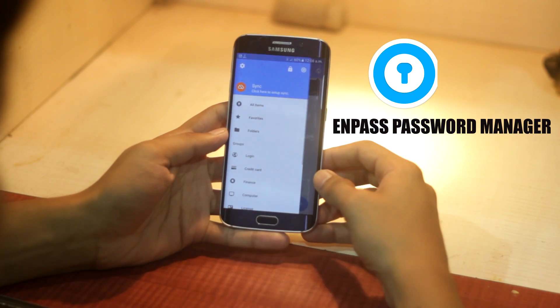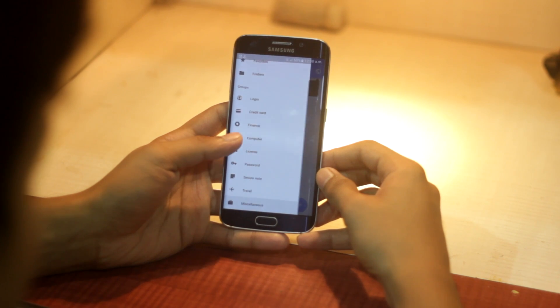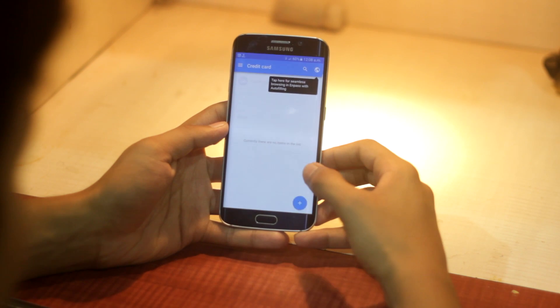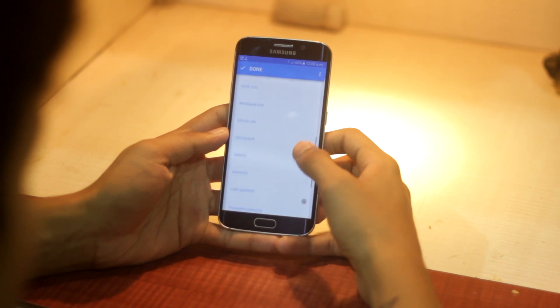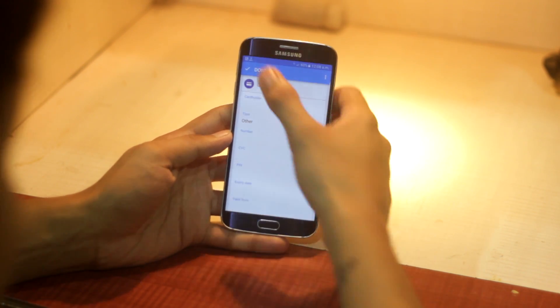NPass is a password manager. It is a really safe app that lets you save all of your passwords in one place. It is really safe and convenient, and you don't need to worry about hackers. You can add a driving license, a credit card, travel information — anything you want.